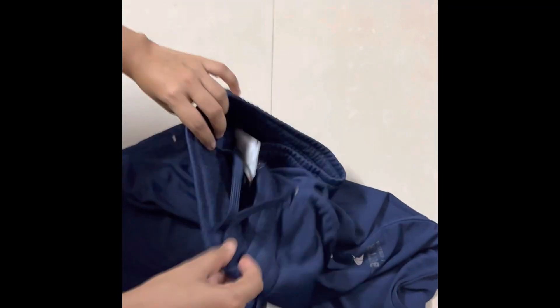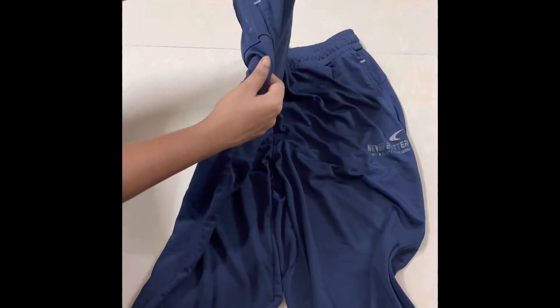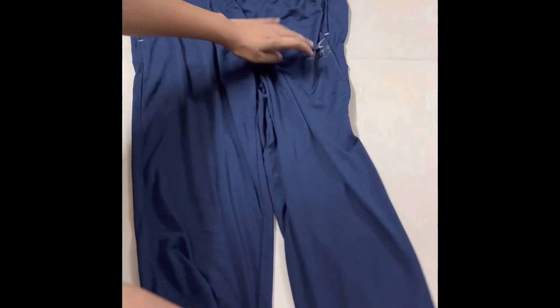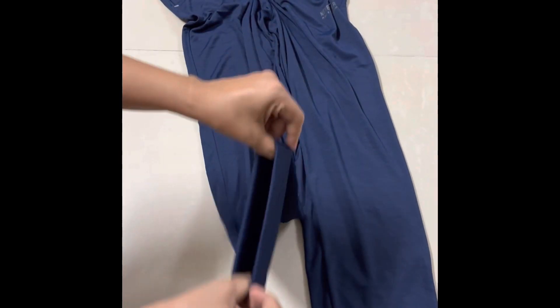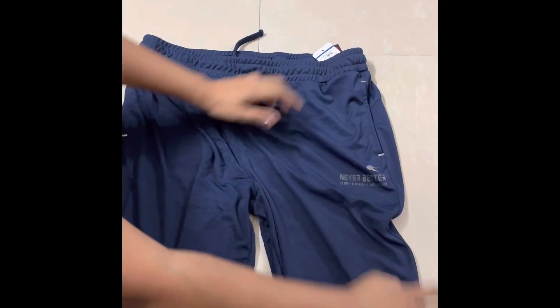The track pants are very tight fitting. A pocket is also available. The fabric is very stretchable — you can use it happily. The ankles are also very tight. It is very comfortable overall.